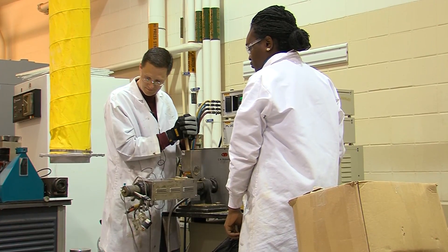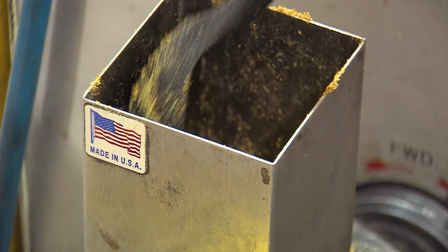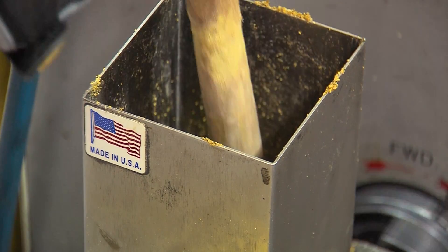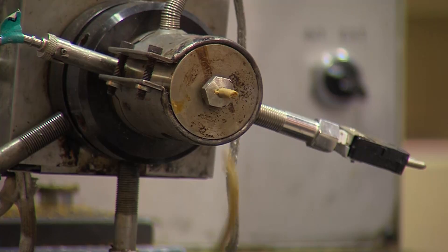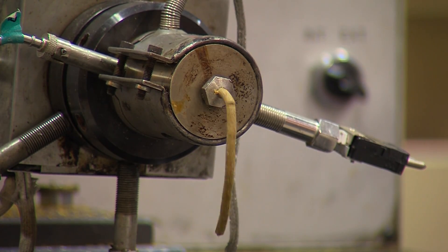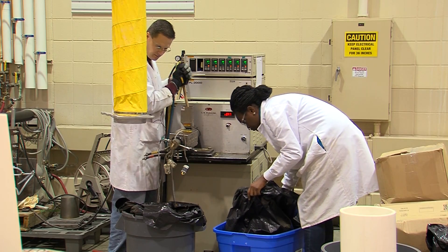So we're using an extruder. We basically put the ground wet raw feed into the feed hopper. There is a conveying screw inside that will convey the material down — it will mix it, shear it, and heat it up due to friction. Then it will push the feed out of the small die at the end.